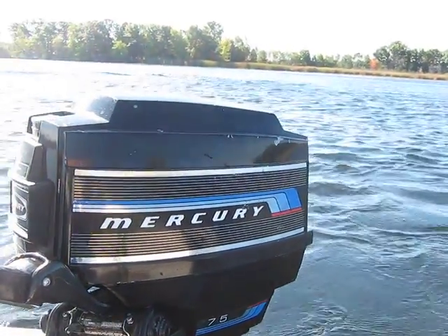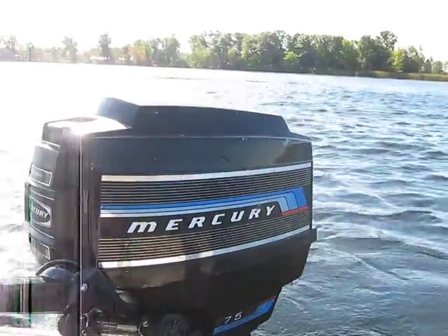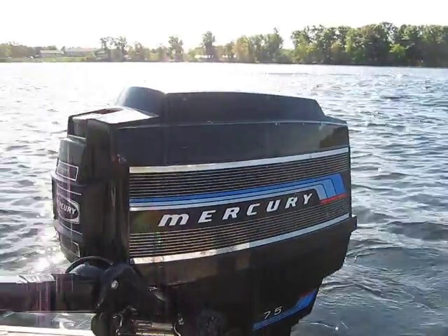Hello everybody, Ben Dittmar here again. Today is October 9th, 2013. Me and Pepper are back up here on Norris Lake running some more old motors.